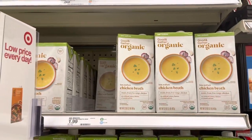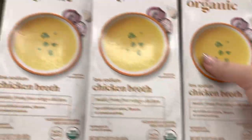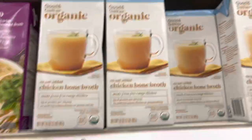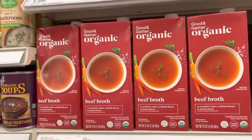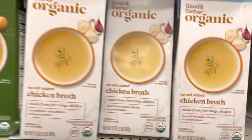This is where I get my organic chicken broth. I'm out so I'm going to grab a pack of the low-sodium and a pack of chicken bone broth. They also have organic vegetable broth and beef broth as well.